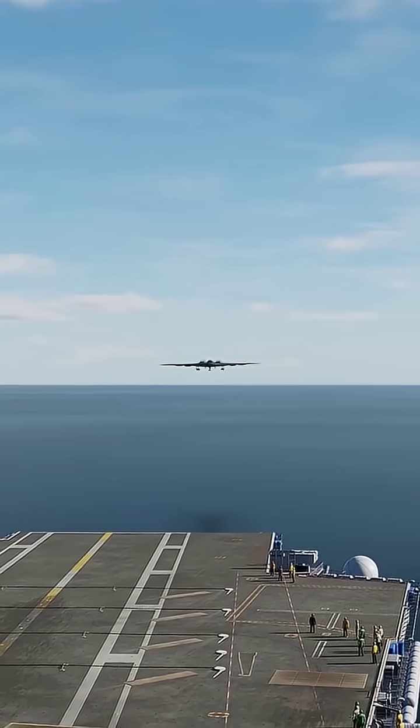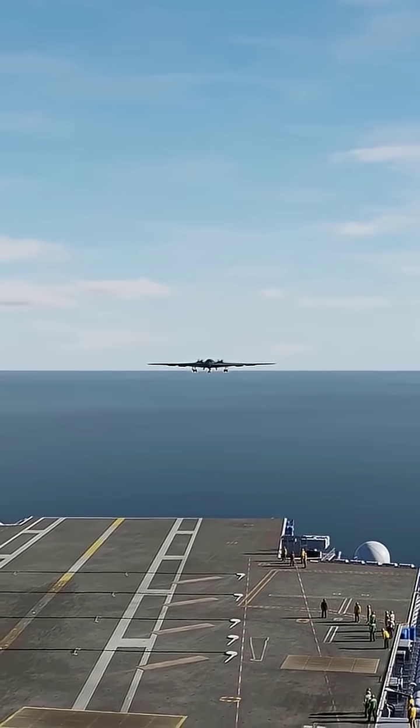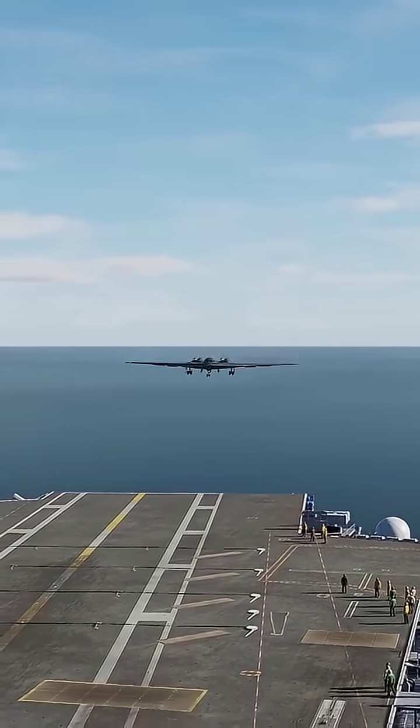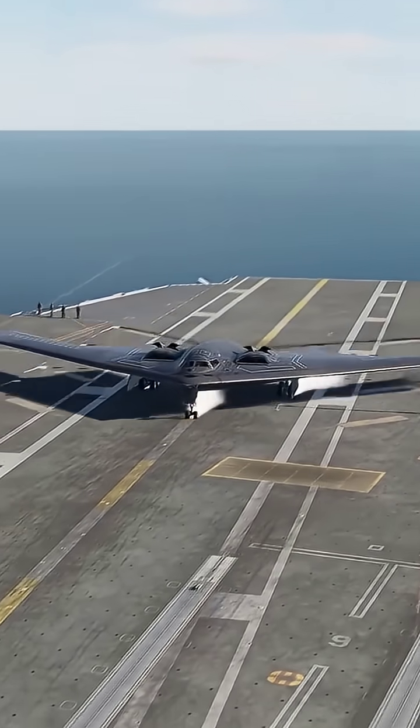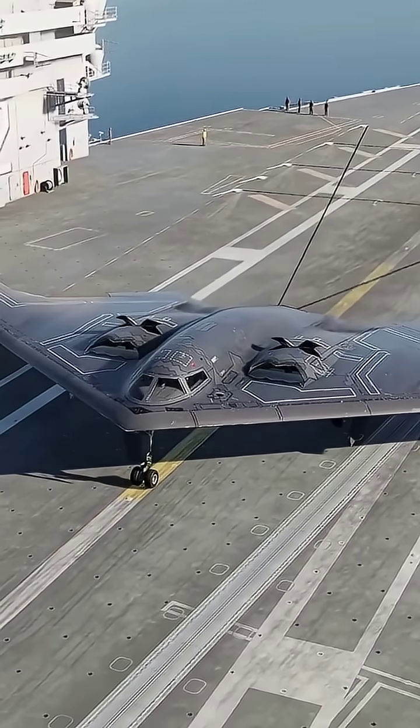Hello, everyone. Today, we explore one of the most formidable and secretive aircraft in modern military aviation, the B-2 Spirit Bomber. This stealth bomber, developed by Northrop Grumman, has long been a symbol of strategic precision and technological superiority.